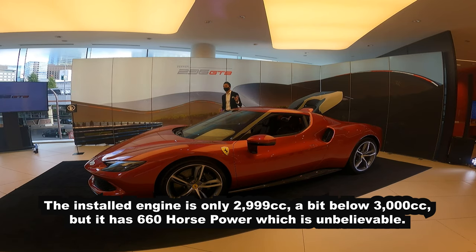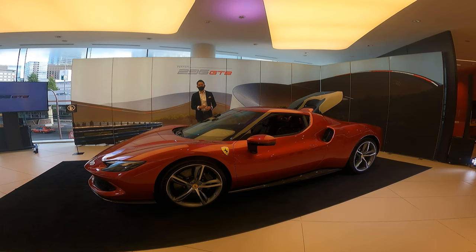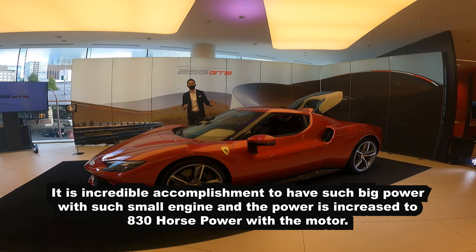エンジンは2992cc、いわゆる3リッターエンジンです。エンジン単体でも660馬力の出力があります。それだけ考えても、この進化したエンジンは非常に速いんですけど、さらにそこにモーターを足すと830馬力という車両ができました。